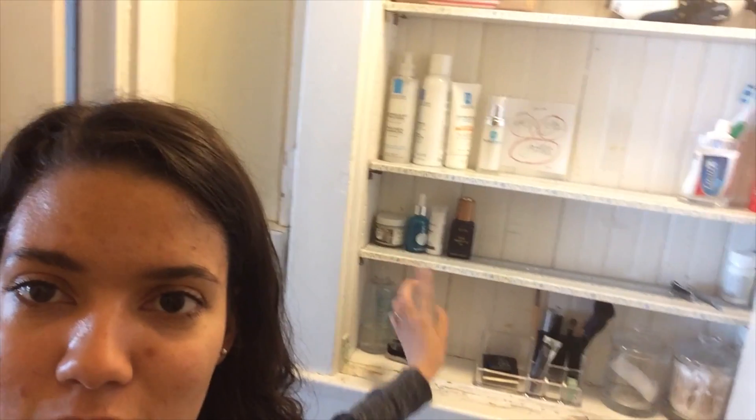One thing I always have a hard time with is storing all of my hair stuff, makeup, and skin stuff, because I write for a beauty website and get a lot of samples. So I keep a lot of extras up on that shelf, and the stuff I use every day lives in here. This is my bathroom cabinet, which is actually rather large, where I keep face washes and makeup over here, and Q-tips and all that good stuff.